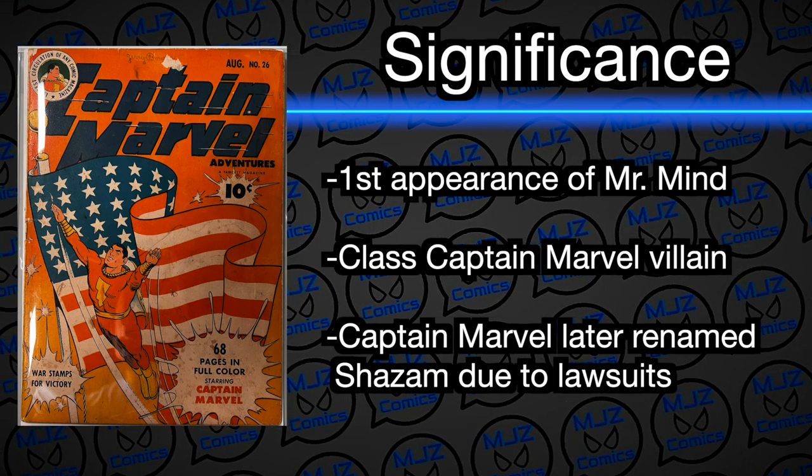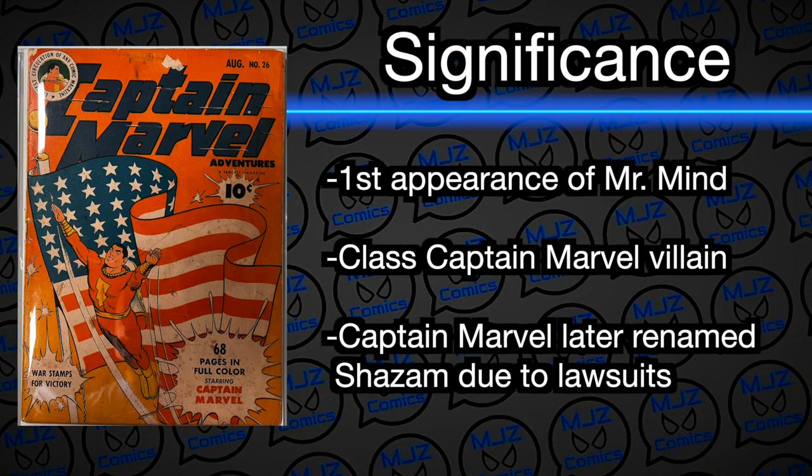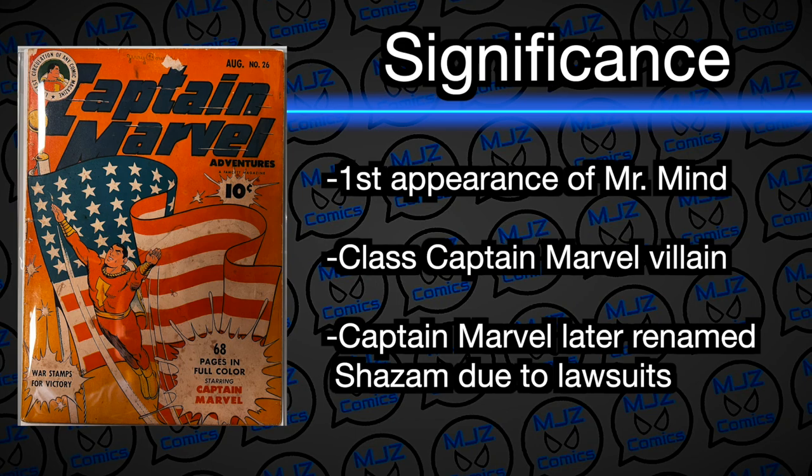If you remember, in the Captain Marvel movie that released a couple years ago, Mr. Mind was in the end credit scene — he was in the jail cell. Funny story about this book: it is really hard to find. There are only 32 copies total on the census — not 9.8s, that's the total amount of books graded in the world. This is ungraded; I don't think it's been restored. I am going to send this off to CGC and get it graded.